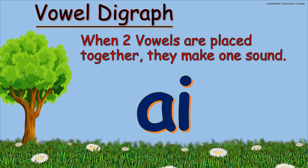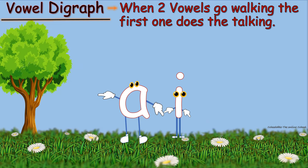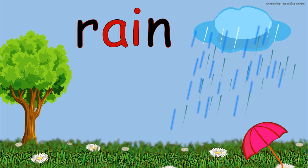make the long A sound. Let me teach you an easy rule to remember the digraph sound: when two vowels go walking, the first one does the talking, and it usually says its name — the long A sound — and the other vowel is silent. AI together make the sound A. Rain. Hail.